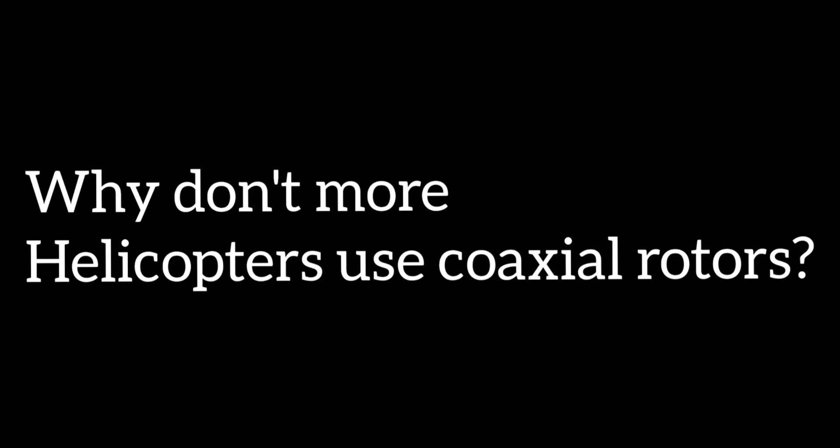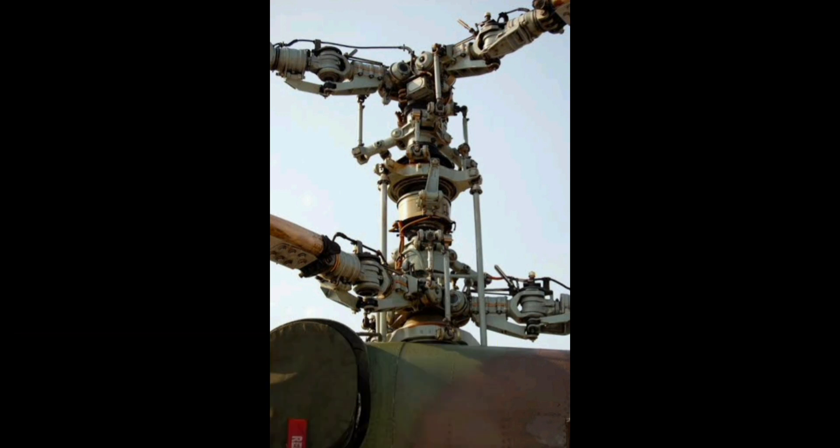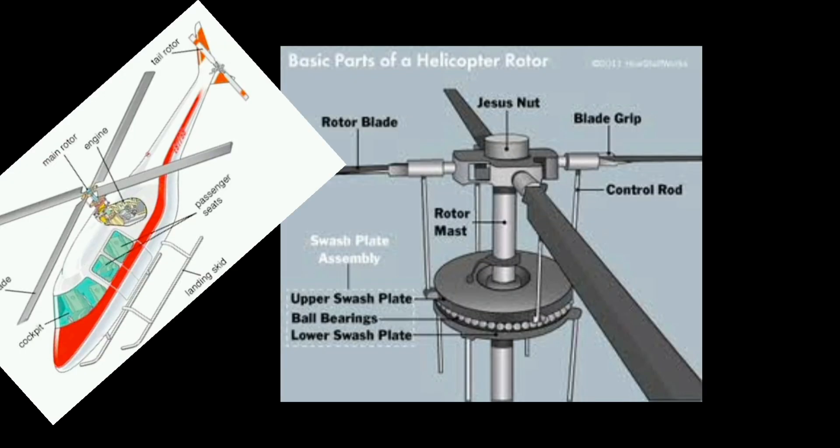Why don't more helicopters use coaxial rotaries? The mechanical complexity of coaxial rotaries is immense and requires a lot of precisely machined mechanical parts. For that reason, helicopter designers prefer single rotaries, which are far simpler.